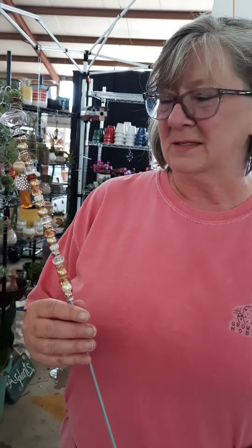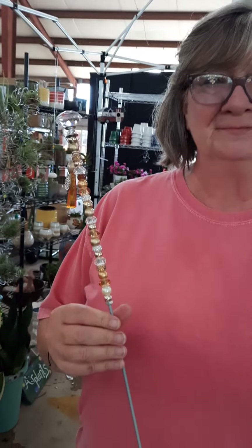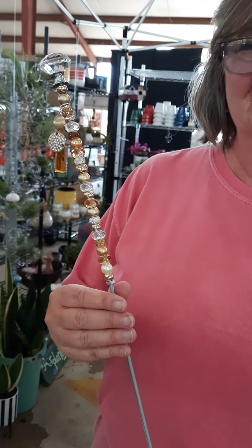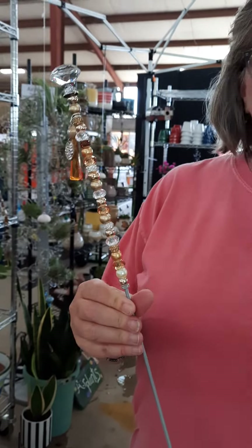These are gorgeous. And you make them by hand? Yes ma'am, I sure do. There's no two the same. Oh my goodness. That is going to be gorgeous in my planter box. And they will be gorgeous in your yard. Anywhere you want sparkle. You do wonderful work.